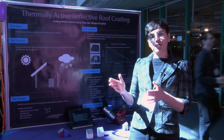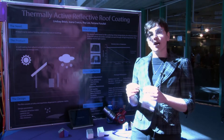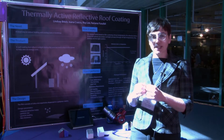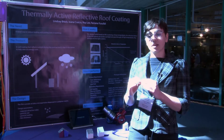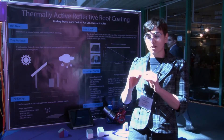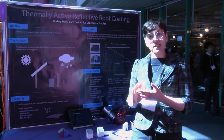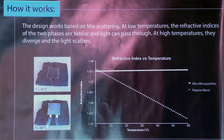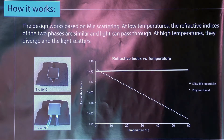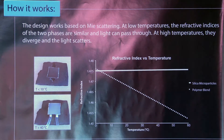The technology behind our product is very simple. We have a polymer coating with silica microparticles inside. At low temperatures, the polymer film and the silica microparticles have the same refractive index. You can see that on this graph here. When the two materials are the same refractive index, they make a transparent coating — and that is when they are cold.